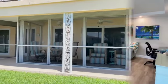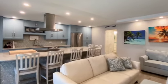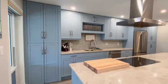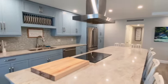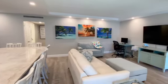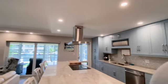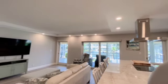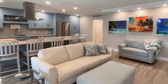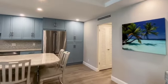Let's see what this condo has to offer. This home has been completely renovated with beautiful countertops made with Taj Mahal Quartz. The doors and windows are high impact. It has two bedrooms, two bathrooms, 1,100 square feet, and a washer and dryer in the unit.